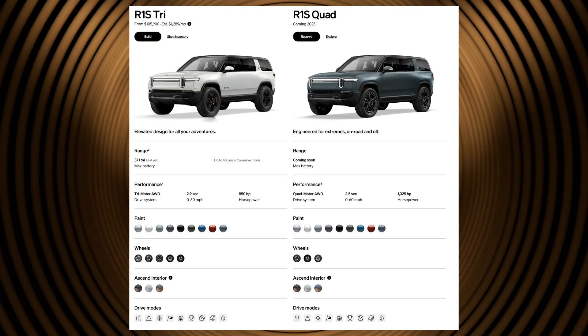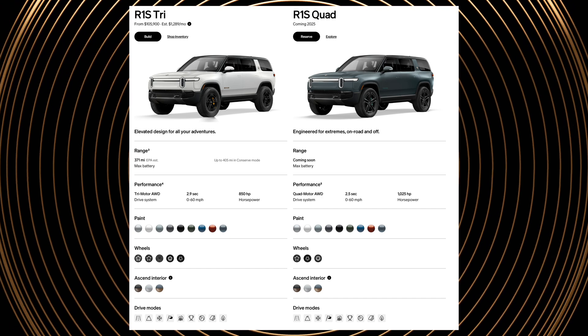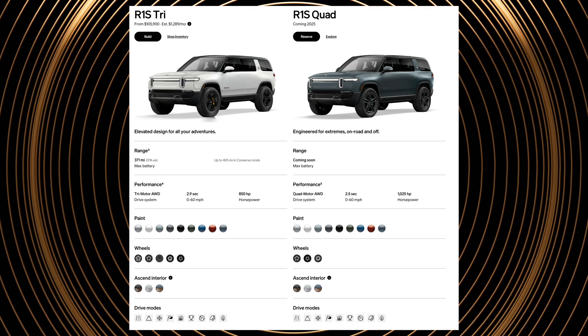Next, we have the tri-motor and quad-motor max pack vehicles. These trims are in a different class than the dual motor versions for a variety of reasons, most of which comes down to the included options on the car. Both the tri-motor and quad-motor vehicles are only available with the max pack battery.